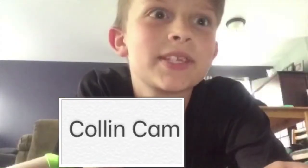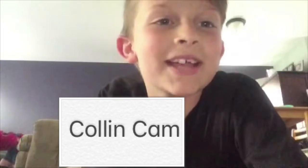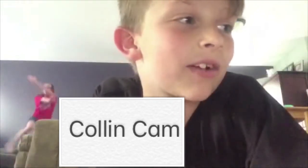My second mystery item is a chair, just like the other one. Now I need to think of what I'm going to do for my mat.